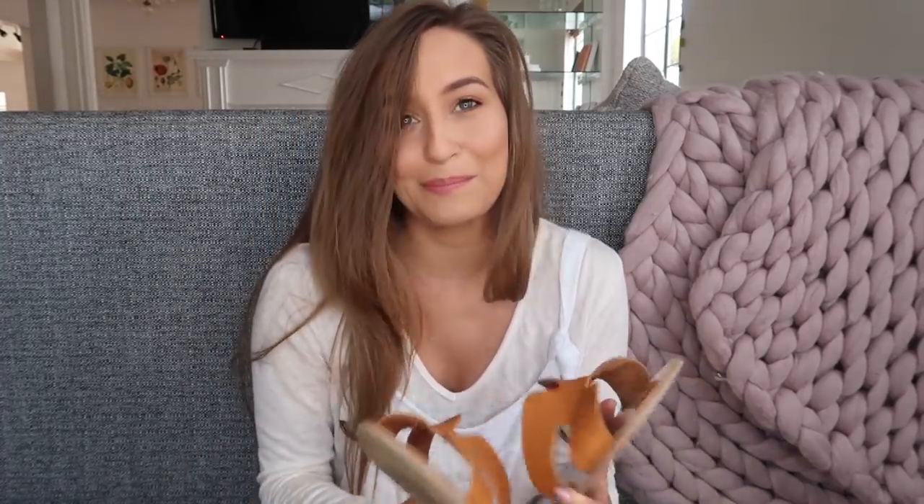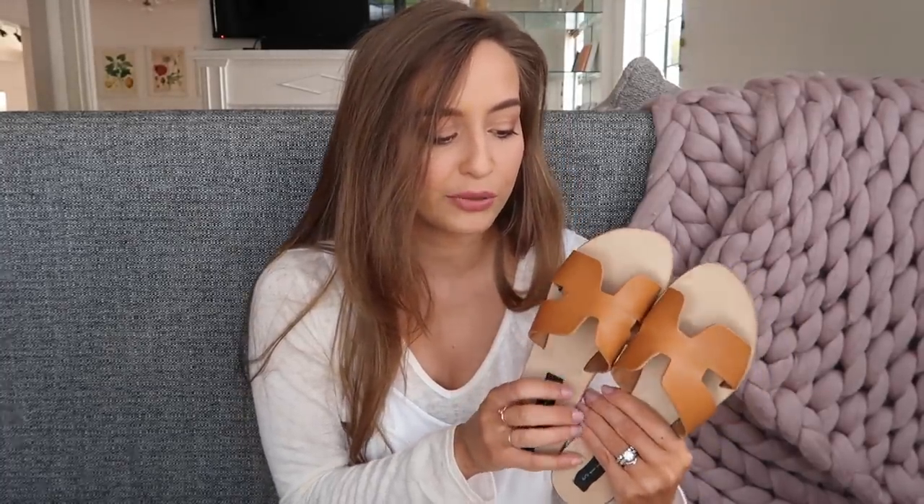I'm going to start with shoes since they're sitting on top of all the clothes right now. The first pair are Steve Madden by Steven, and I picked these up from Lulu's. I just needed some new sandals for spring because all my old ones were getting pretty ratty, and I really like the design of these.